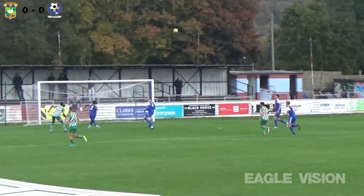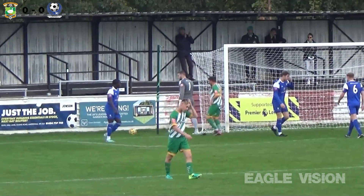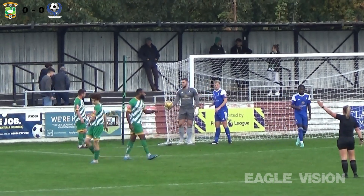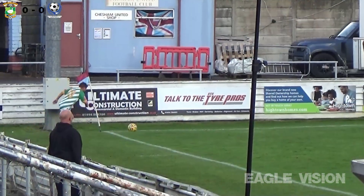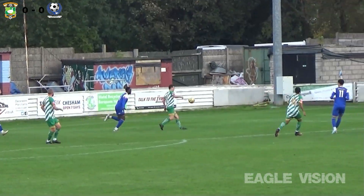Cross from deep from Aylesbury, back of the box — headed on goal. Mark Smith gets down low to save it, tips it around the post. Corner to Aylesbury now. This game is pretty end-to-end in the opening ten minutes. Corner played in from the Ducks, back post once again, headed out this time by Bedford.